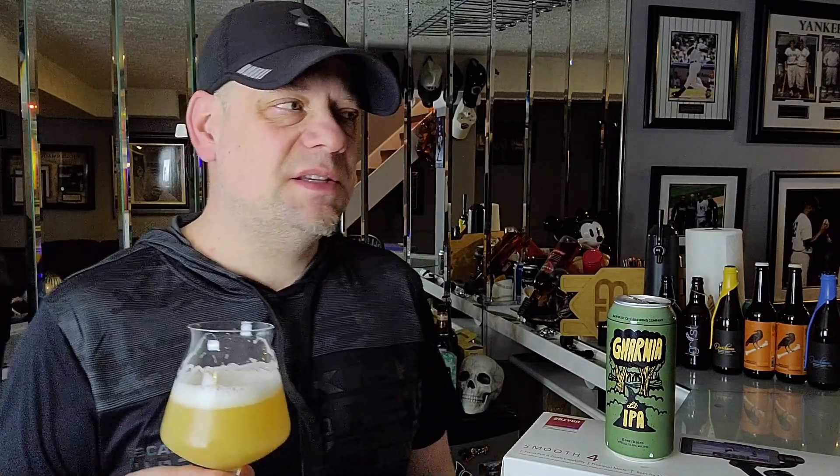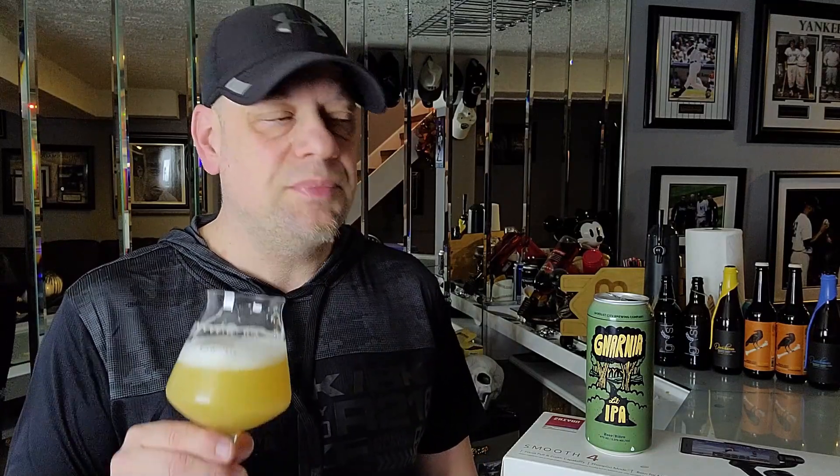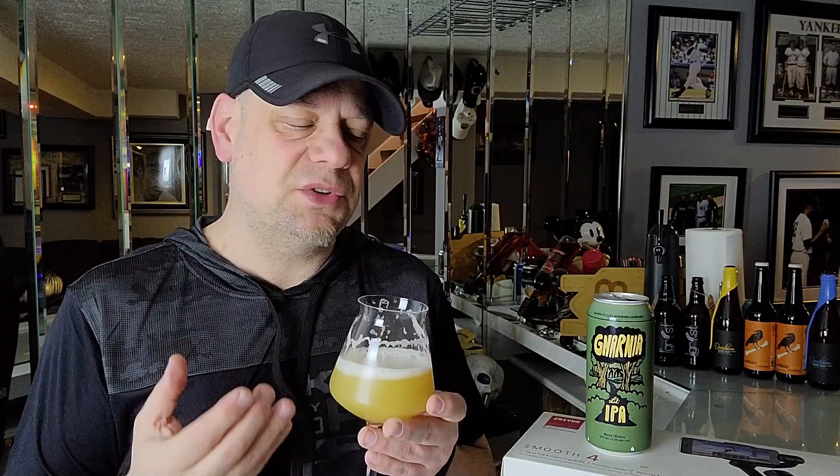Let's talk about how poundable this beer is — five and a half percent, this is such a sessionable IPA. It even says it on there: 'hoppy and sessionable.' It is such a sessionable IPA — I would never ever pass this one up, this one is so good. The body on this beer is straight up medium — good carbonation, medium mouthfeel, but the body itself is creamy and it's easy to drink, going down really really smooth.